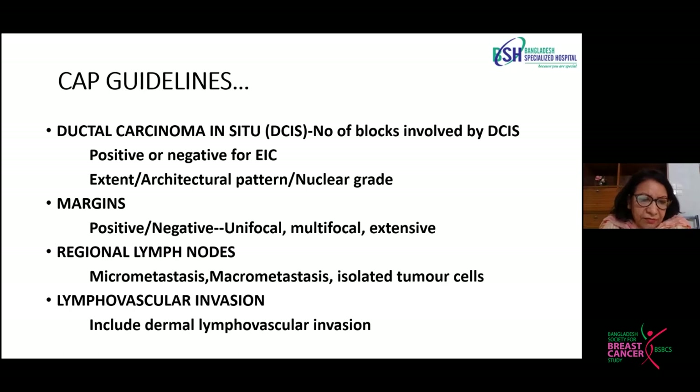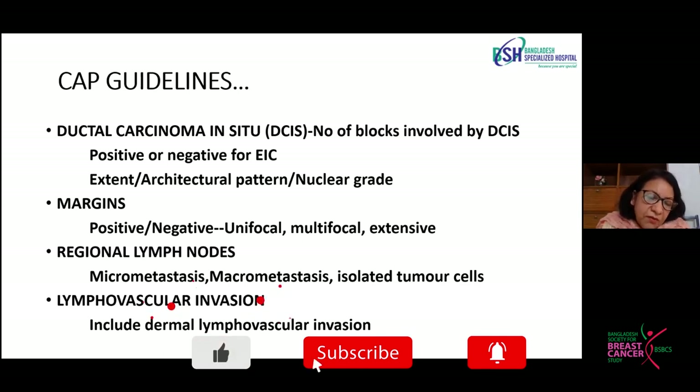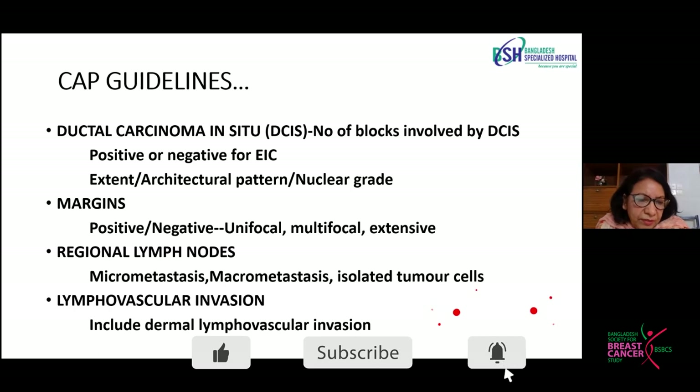In the regional lymph nodes, we look for metastasis, micrometastasis, and isolated tumor cells. To detect micrometastasis and isolated tumor cells, we have to take many sections from the lymph node — more levels to look for actual micrometastasis or isolated tumor cells. One section per lymph node is not good enough; we have to take two or three sections from each lymph node and also serial sections from that particular level.